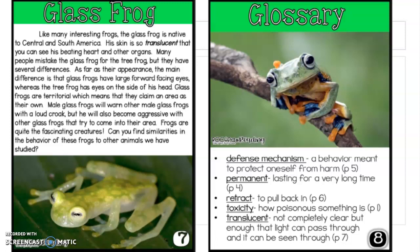The glass frog — I think this one's my favorite. Like many interesting frogs, the glass frog is native to Central and South America. Its skin is so translucent — meaning see-through — that you can see its beating heart and other organs. Many people mistake the glass frog for the tree frog, but they have several differences. The main difference in appearance is that glass frogs have large forward-facing eyes, whereas the tree frog has eyes on the side of its head. Glass frogs are territorial, which means that they claim an area as their own. Male glass frogs will warn other males with a loud croak, but will also become aggressive with glass frogs that try to come into their area.